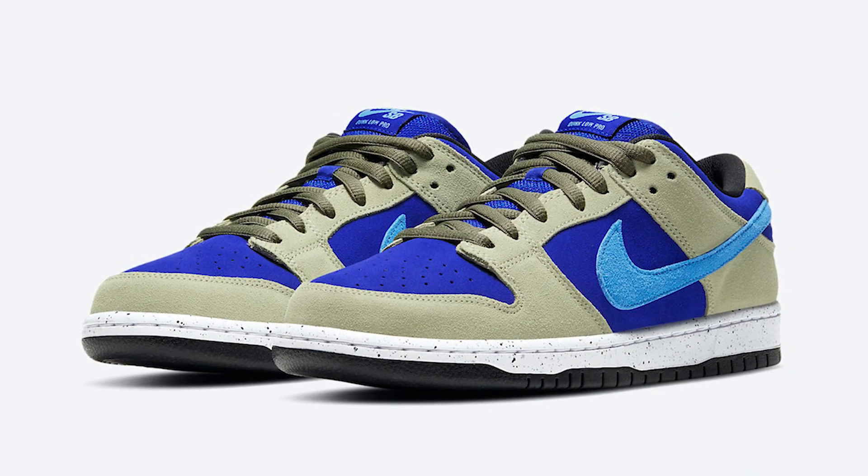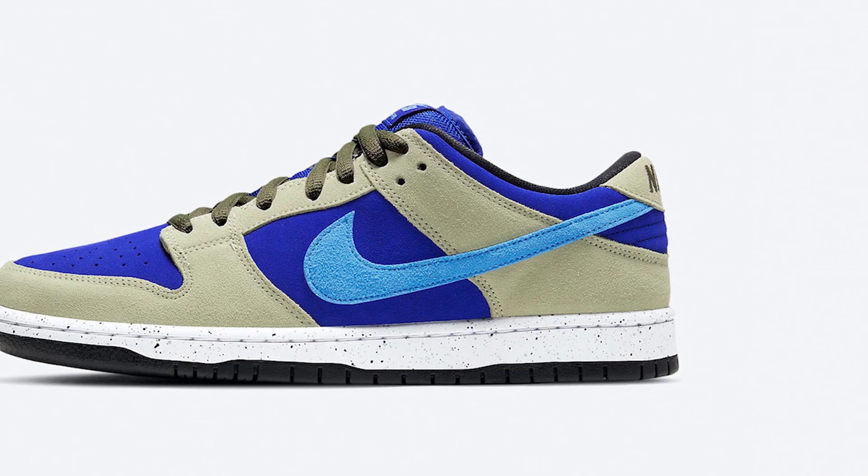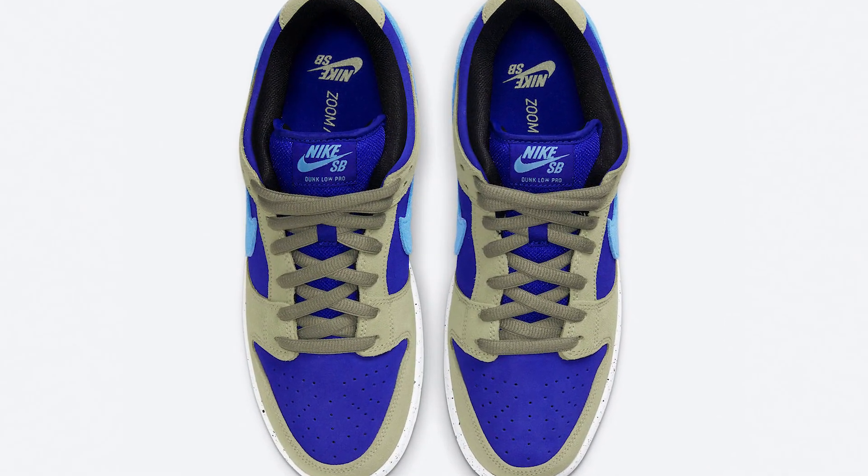Moving on, we have the Nike SB Dunk Low ACG in the Caldera colourway, scheduled to release on April 3rd for a retail price of £90. For anyone who doesn't know, ACG stands for All Conditions Gear — a Nike line designed to be worn in all conditions regardless of weather or time of year. I'd be really interested to see how well the materials hold up. The SB label means it'll sell out quickly and the resale price will be high. Raffles are already open at various retailers.